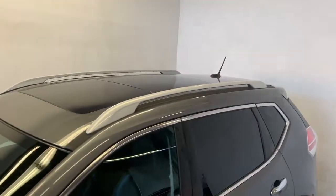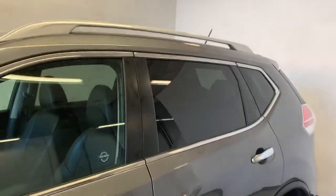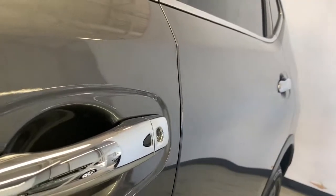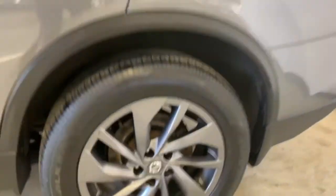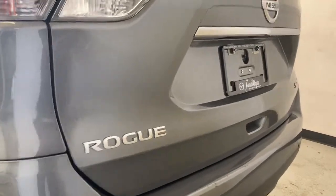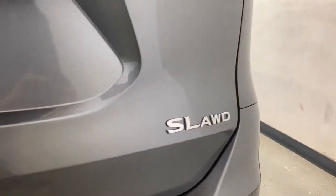The 360 degree cameras are actually mounted on the side mirrors as well, so that's one of the cameras there. Up top we have your roof rails, and you can see just how huge the sunroof is. Tinted rear windows. And on the driver door handle, we have the button for keyless entry. We also have four wheel disc brakes. A couple marks on the corner there. And we have the badge for Rogue, Nissan SL all wheel drive.